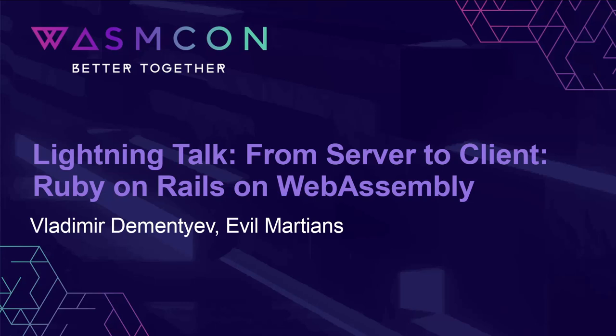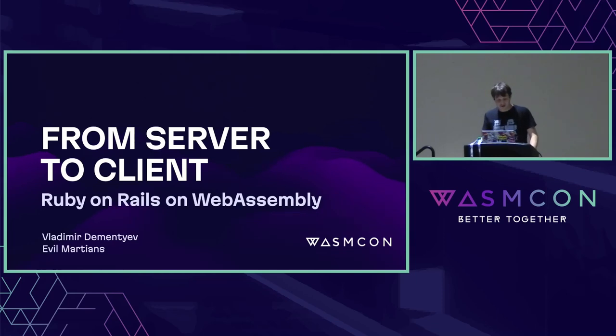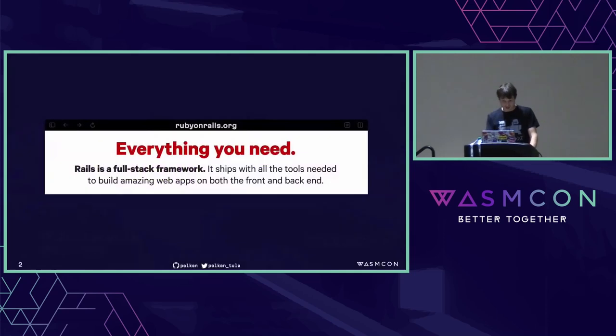Let's start. That's the last session for today, except the closing keynote. I'd like to bring us down to earth from all the clouds, edge, and serverless — though this is actually going to be some kind of serverless. Let's talk about good old client-server architecture and how it can be related to Wasm. We're going to talk about Ruby on Rails, which is a bit surprising for most attendees of these conferences, because Rails is a full-stack, anti-cloud web framework. And what does it have to do with Wasm?